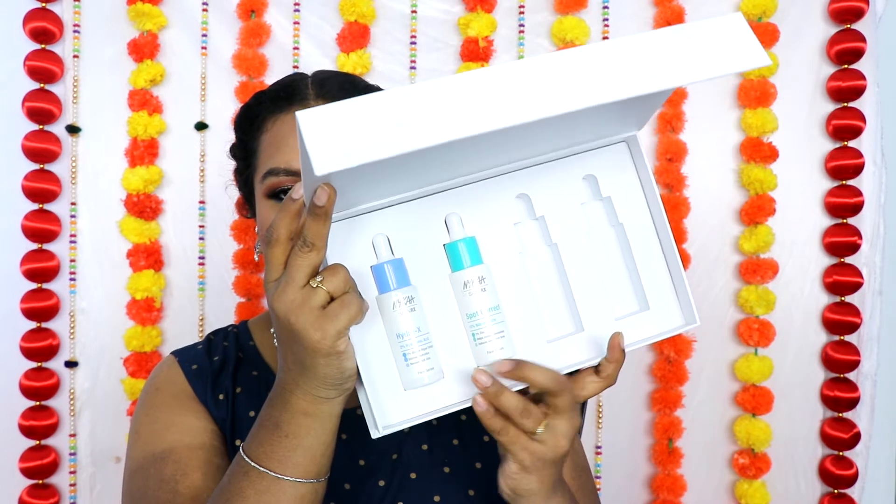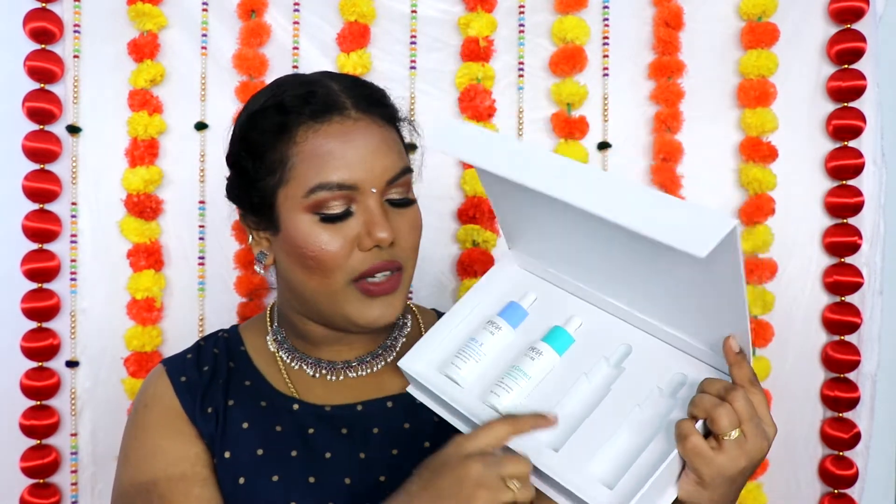First, let me start with the Nika package. This is the PR package sent by Nika — their new Nika SkinRx serum. This is called Skin Nika SkinRx; they say 'science meets skincare.' When you open it, there are four different serums inside. Right now I have only two opened, so let me talk about these two serums which I've already been using and really liked.